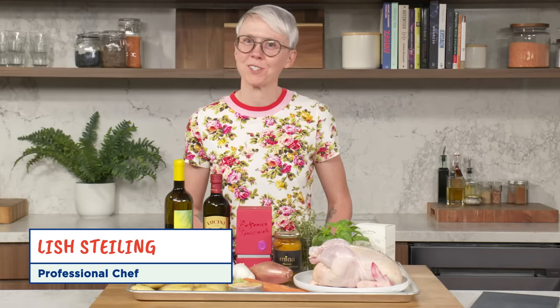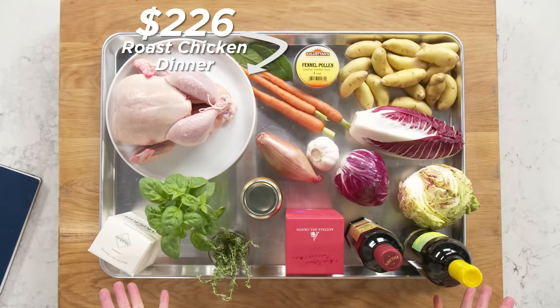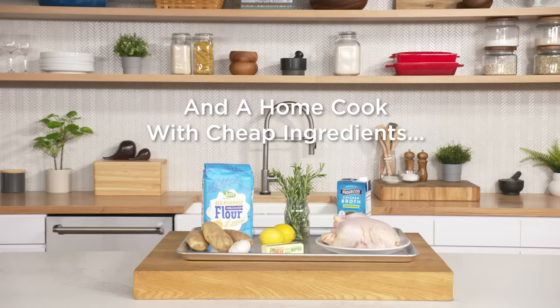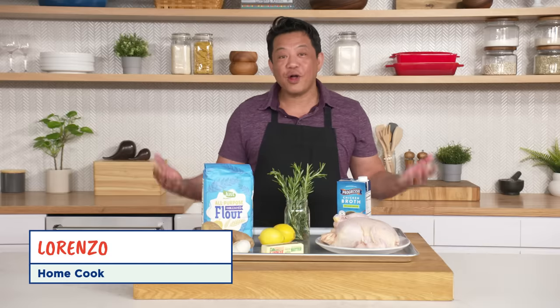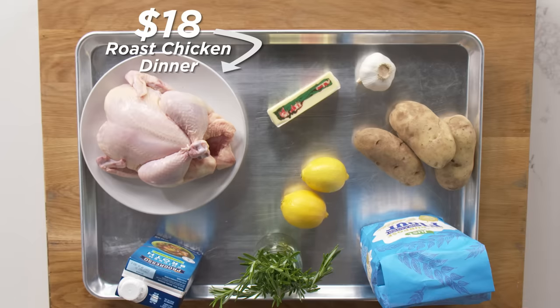Hi, I'm Lish, I'm a professional chef, and this is a $226 roast chicken dinner. Hi, I'm Lorenzo, and I'm a home cook, and these are my $18 roast chicken ingredients.